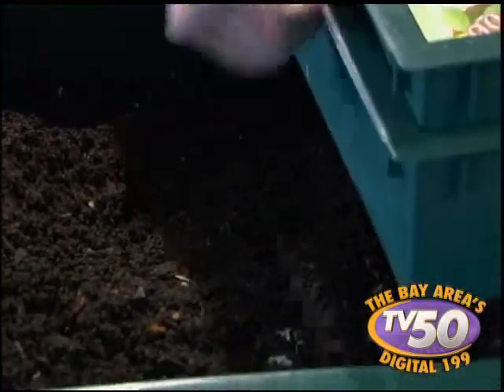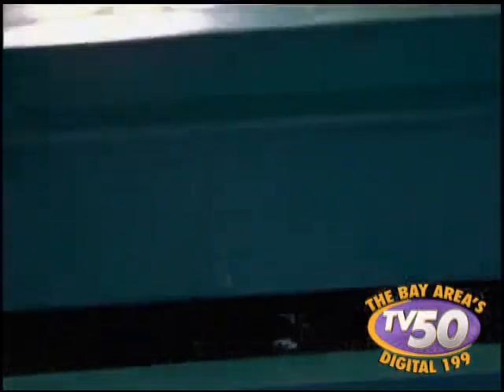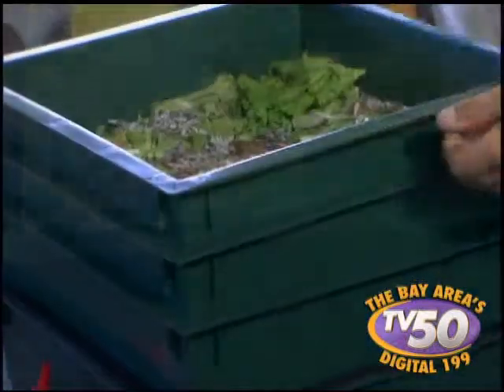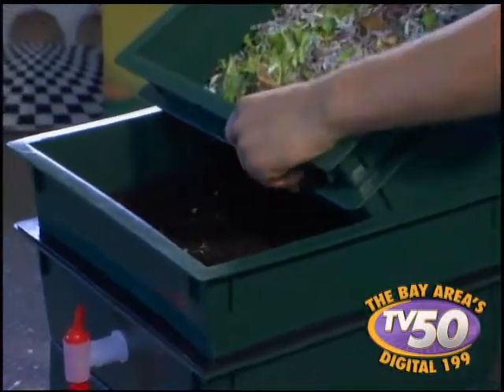Out the bottom is produced rich worm castings, which is fantastic for your garden. This harkens back to the days when we made our own fertilizers. Worms move up and out of the bottom level for you, and they leave you a finished product down here.